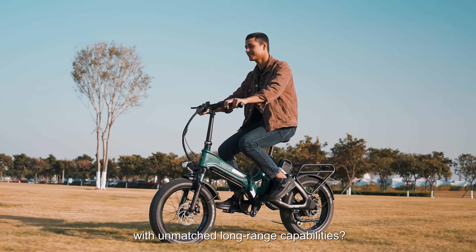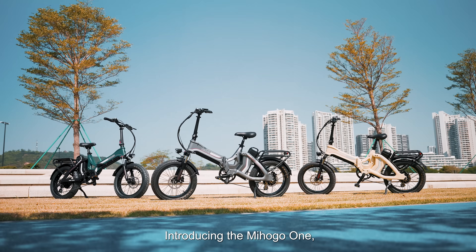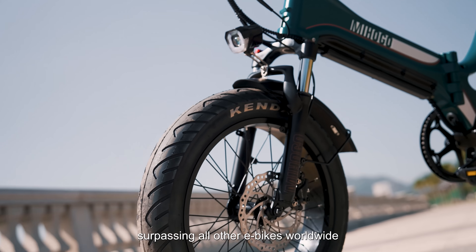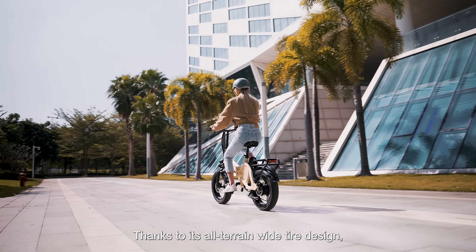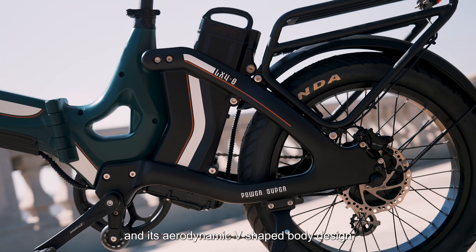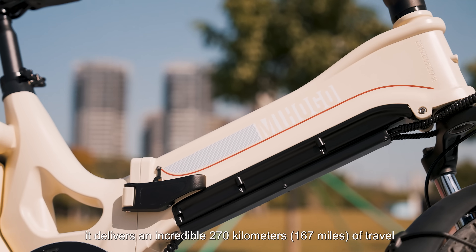Looking for an urban commuter e-bike with unmatched long-range capabilities? Introducing the Mihogo One, the epitome of urban commuting innovation, surpassing all other e-bikes worldwide. Thanks to its all-terrain wide tire design, dual large capacity batteries, and its aerodynamic V-shaped body design, it delivers an incredible 270 kilometers of travel.